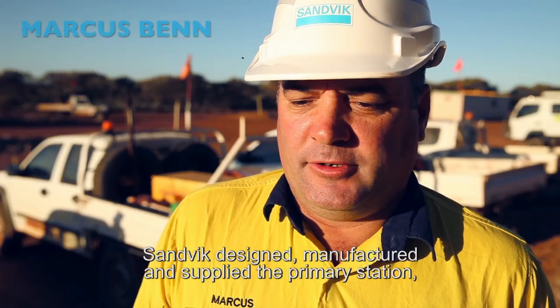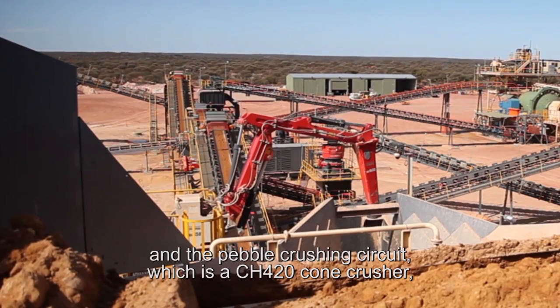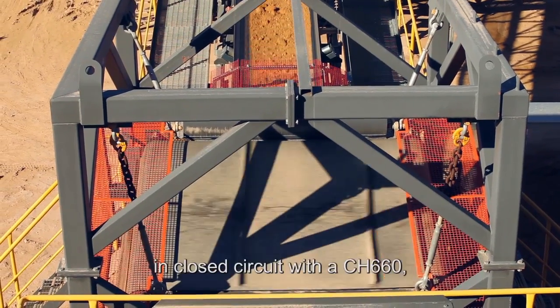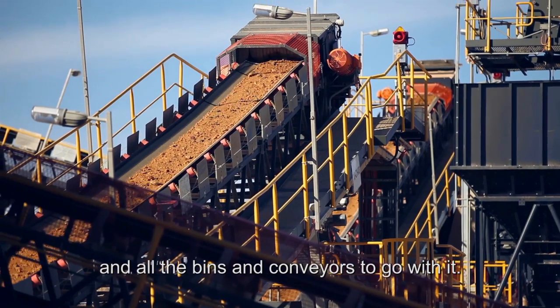Sandvik designed, manufactured and supplied the primary station, which consists of an apron feeder and jaw crusher, and the primary crushing circuit which is the CH420 cone crusher, the secondary crushing station which is a screen in closed circuit with a CH660, and all the associated conveyors to go with it.